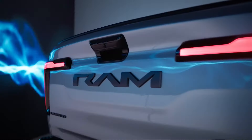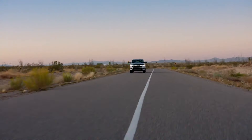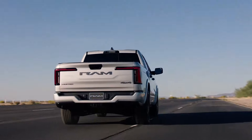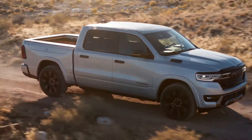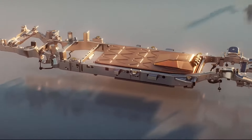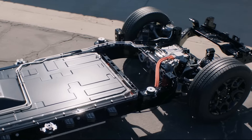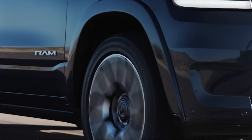Forget what you know about hybrids being fuel-saving but often less exciting versions of their gasoline counterparts. Ram is changing the game, and they're not asking for permission. The Ram 1500 Ram Charger is more than just another pickup. It's a plug-in hybrid that's here to redefine what you expect from a truck, and it's doing so with a serious twist.